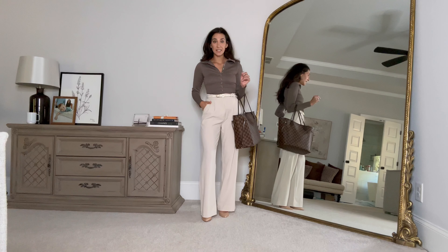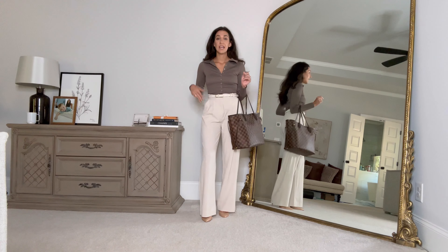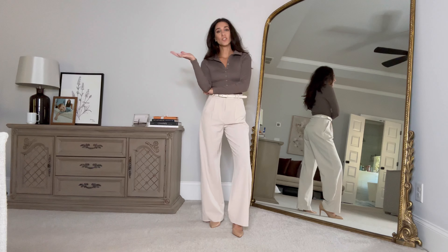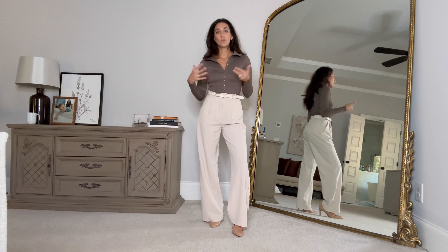I'd wear it with some pretty jewelry, and I also have it in black — it comes in other colors too. These pieces are so incredibly easy to wear because they're basics. For work, they're great with trousers, and for date night, throw it on with jeans, cute heels, and unbutton it a little more for a chic fall outfit. I've paired it here with classic Abercrombie trousers — I'm wearing a 26 regular — and an Abercrombie belt.